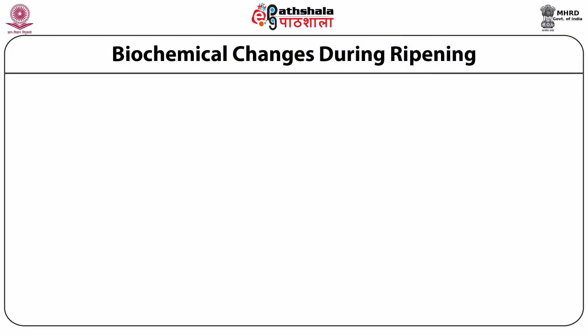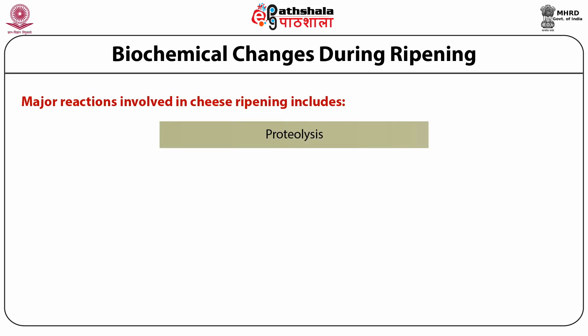Cheese ripening involves many biochemical changes during the entire ripening period. The major reactions involved are mainly four. Number one is proteolysis, which has a lot of bearing on the body and texture of cheese. During ripening, the texture undergoes mellowing — it becomes softer, more cohesive and elastic — as a result of the proteolytic changes that take place.